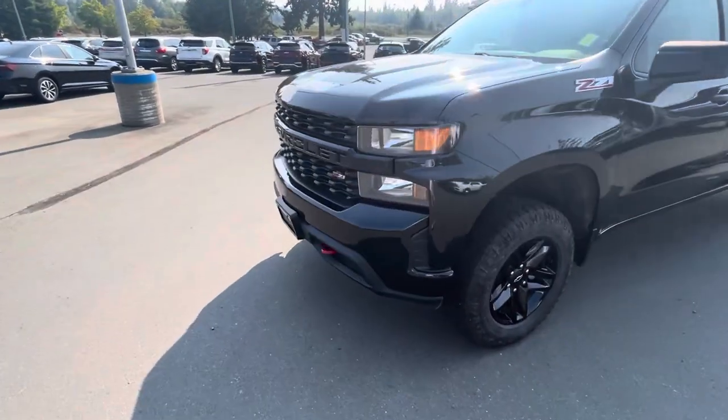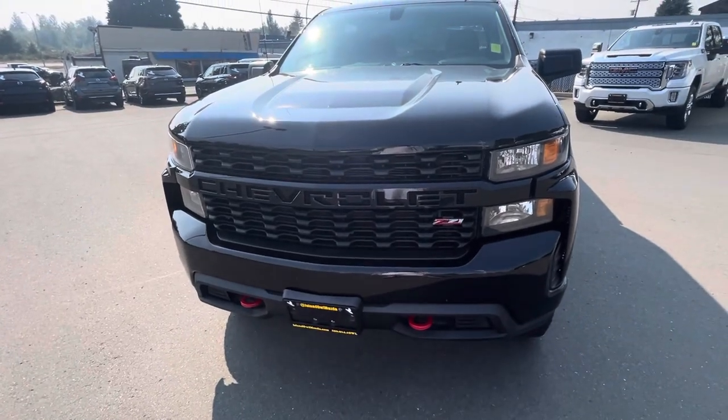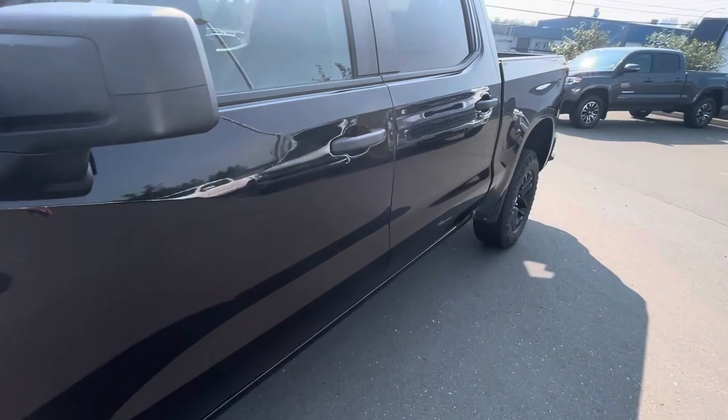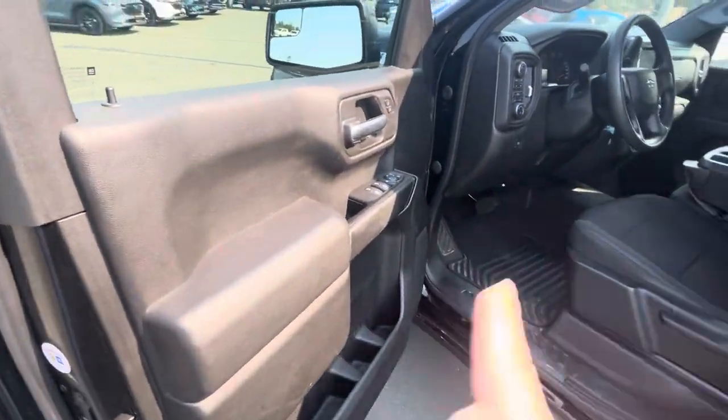It looks good and it can haul everything. It's got the red little accents on the bottom for your tie-down, and it's got a black grill. Very nice. Coming around to the side, we have power windows and power locks.